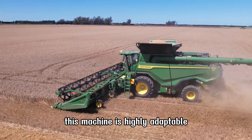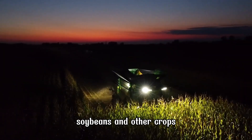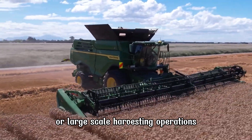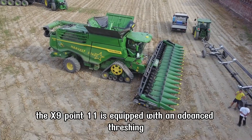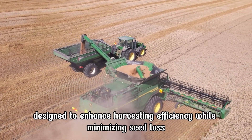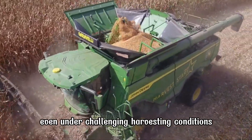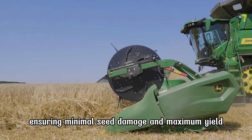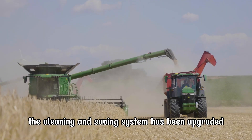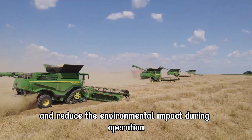This machine is highly adaptable, suitable for harvesting crops such as wheat, corn, soybeans, and other crops, making it an ideal choice for large farms or large-scale harvesting operations. The X 9.1100 is equipped with an advanced threshing and separation system designed to enhance harvesting efficiency while minimizing seed loss. The threshing mechanism has been optimized to effectively separate seeds even under challenging conditions, ensuring minimal seed damage and maximum yield. The cleaning and sieving system has been upgraded to provide cleaner harvests, protect crop quality, and reduce environmental impact during operation.